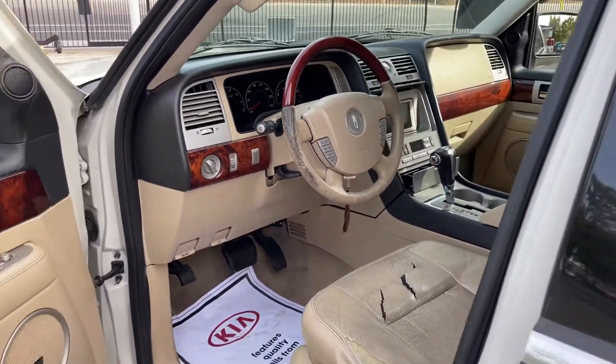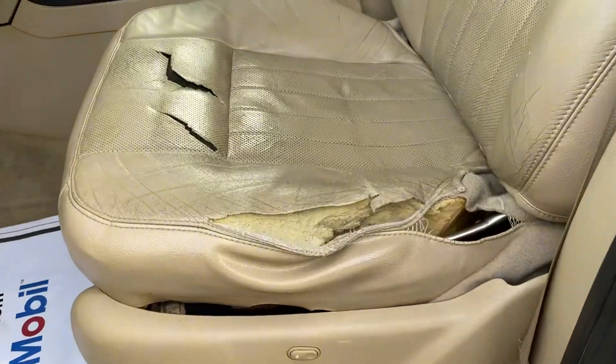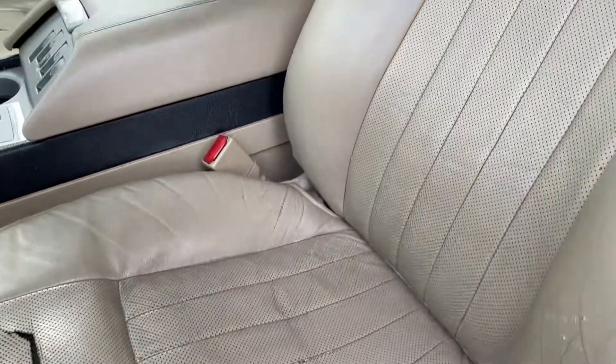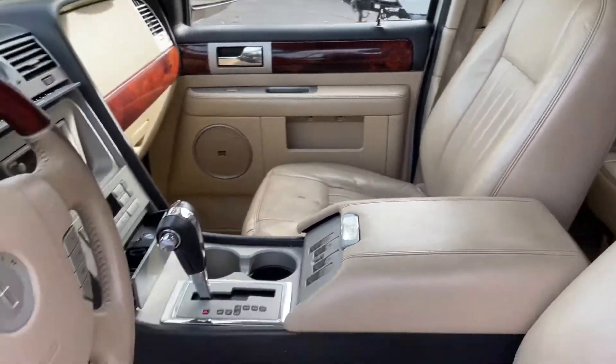Here's the driver's side - THX surround sound, power seat, little chewed up. The passenger seat is a little worn.